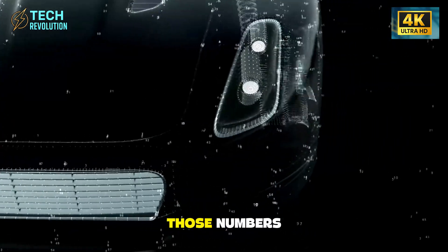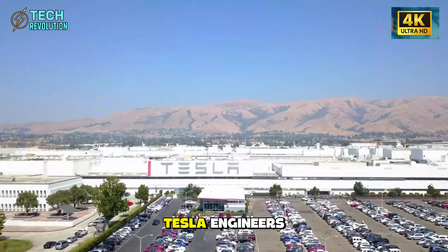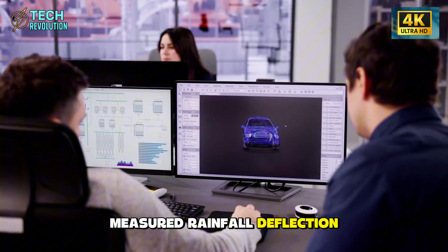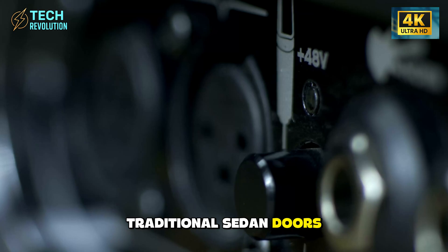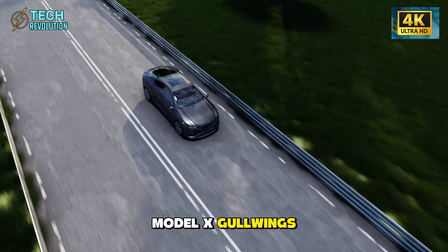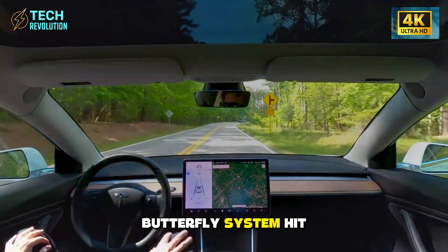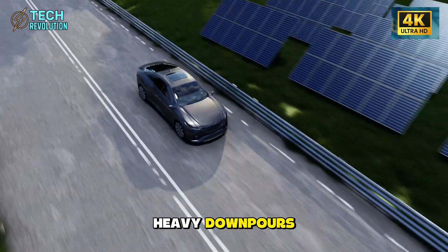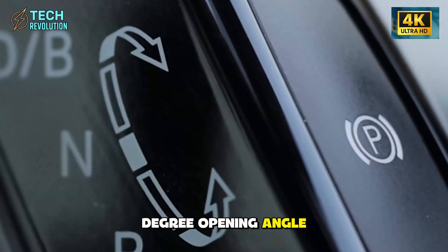Let's talk about those numbers. During Seattle testing, Tesla engineers measured rainfall deflection at different door angles. Traditional sedan doors offer just 15% protection. Model X gull-wings, barely 60%. The Model 2's butterfly system hit 80% in light rain and 75% in heavy downpours. The secret lies in the 75-degree opening angle combined with the upward-outward swing that creates a natural water diversion path.